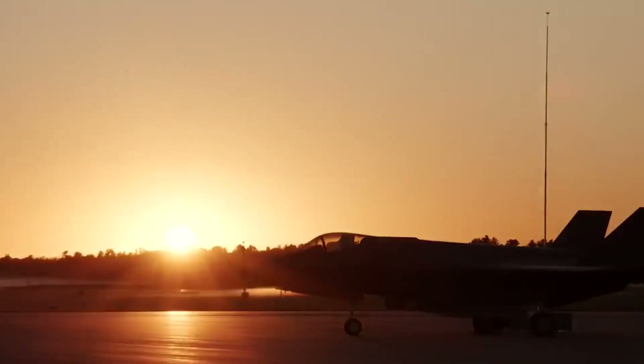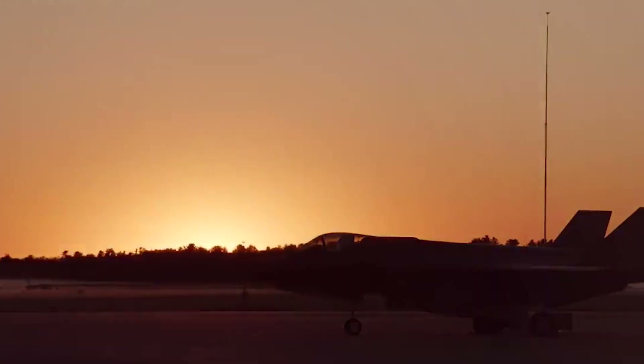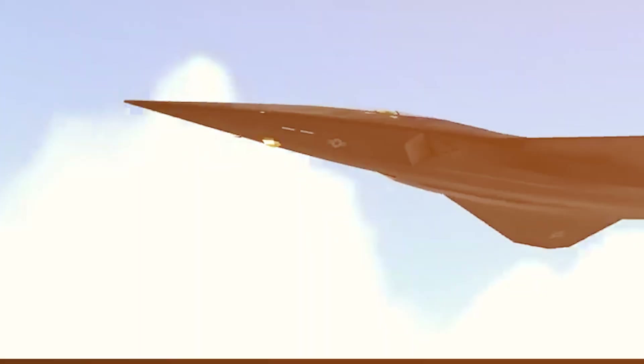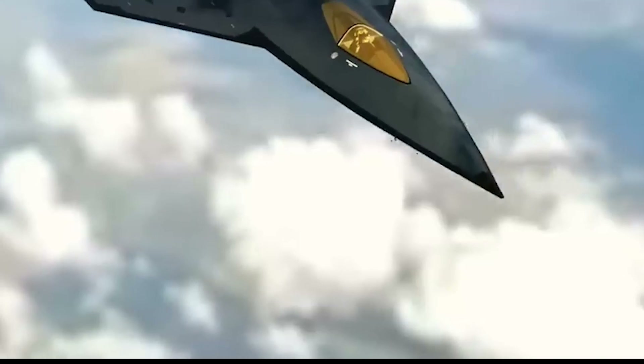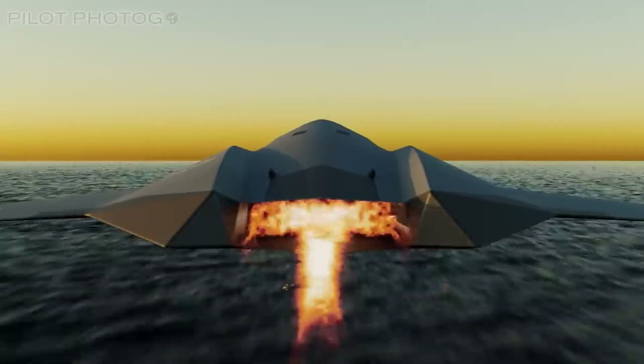Before we begin, consider this. In an era where the nature of warfare is evolving at breakneck speed, what does it truly take to ensure that our skies remain secure? Today, we examine a platform designed with that very question in mind: the new F-47 fighter jet.